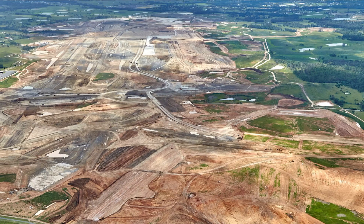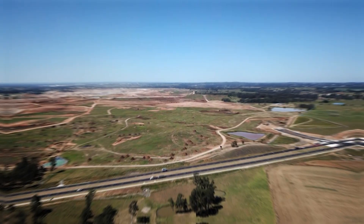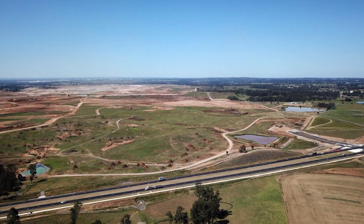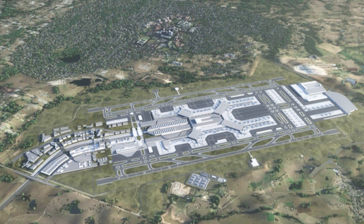The Western Sydney International Airport project is a complex undertaking that involves multiple components including the airport terminal, runways, air traffic control tower, road and rail infrastructure, support facilities, and environmental management.